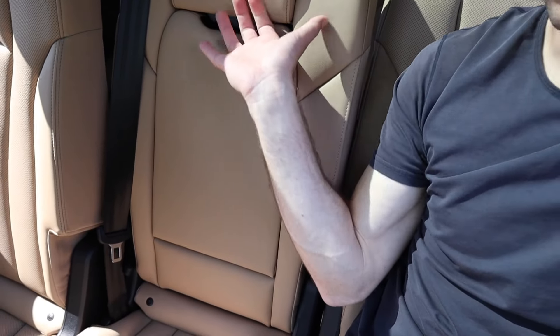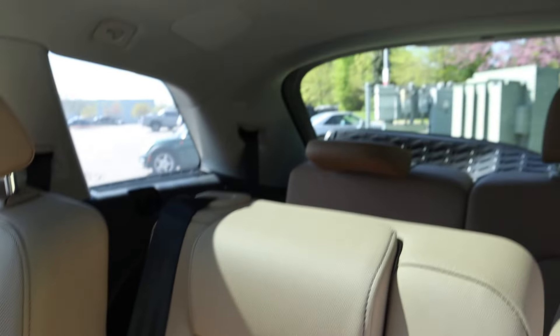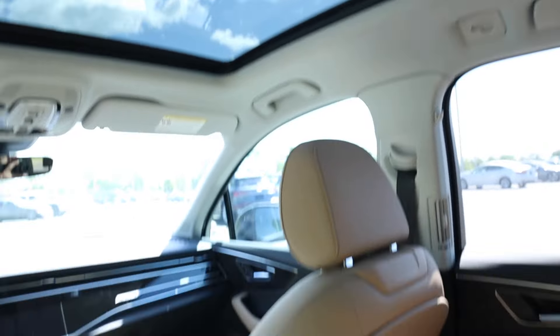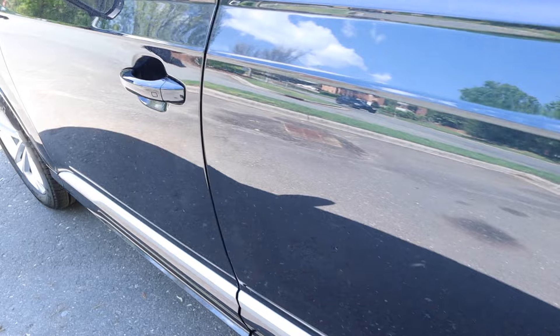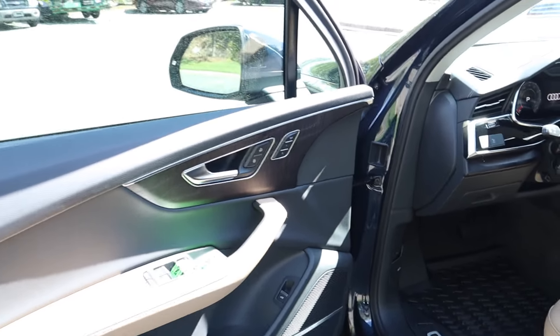There are auxiliary ports just underneath the climate controls, and plenty of space with the seat all the way reclined. All three second-row seats are manual — you pull a strap in the middle to fold and adjust the middle seat, and it reclines as well. Right in the middle, you can push a button to fold the armrest down and access two cup holders. Visibility is great with lots of glass, especially with the sunroof open.